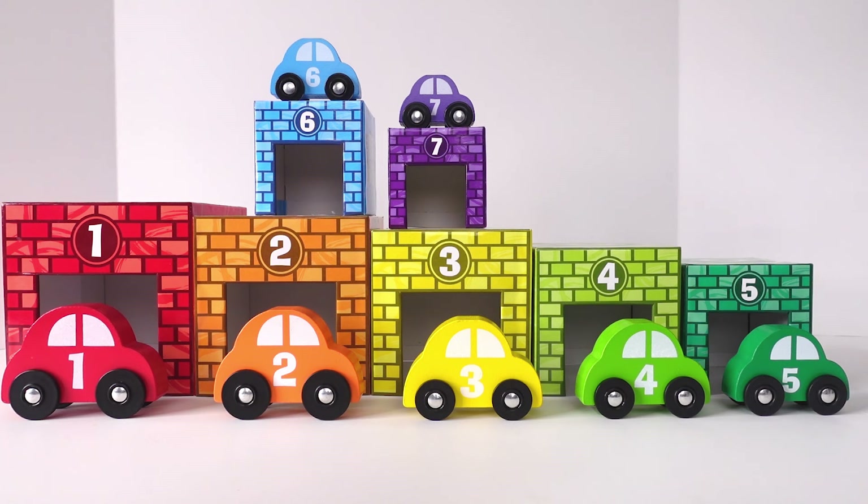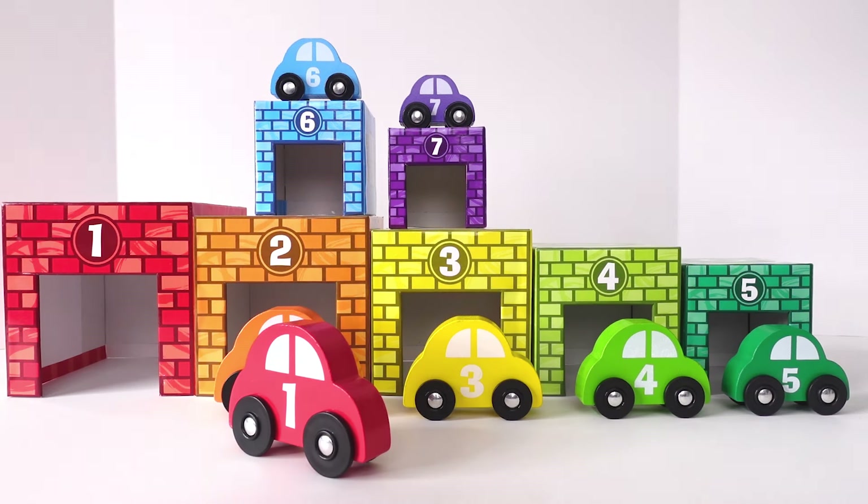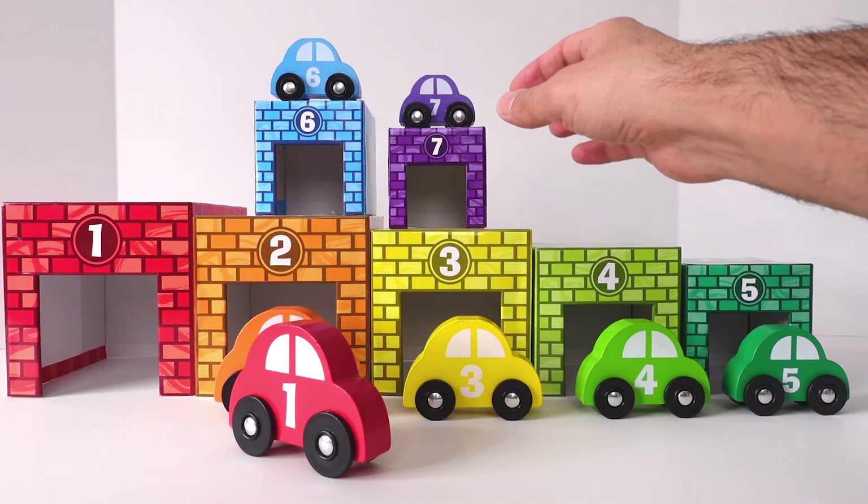What do you think? It seems to me that number 1, the red one, will be the largest one, and number 7, the purple, will be the smallest one.